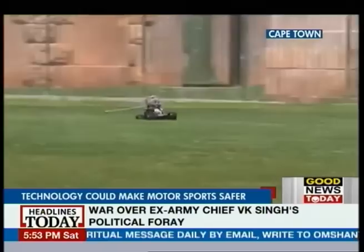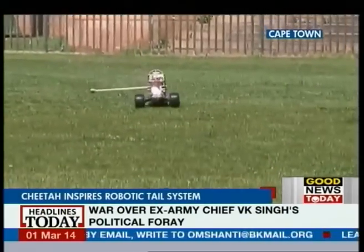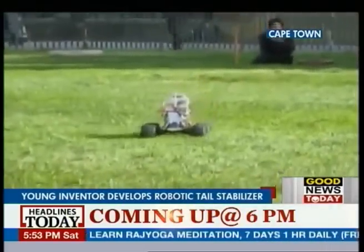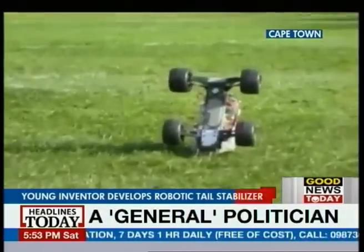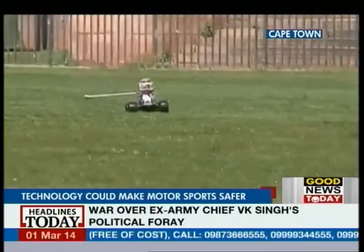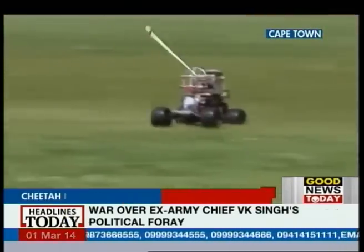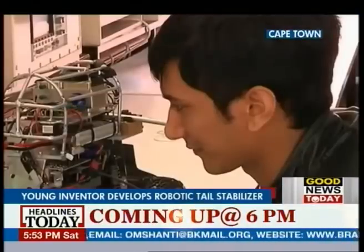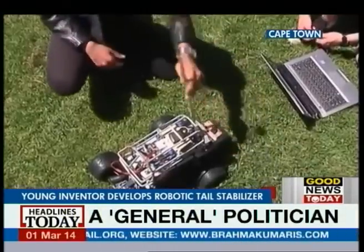As anyone who's ever owned a remote-controlled toy car knows, you can drive them only so fast before they topple over while making high-speed turns. But for sophisticated driving robots and automobiles, a more hands-on solution is required, and young South African inventor Amir Patel believes that he has this solution.